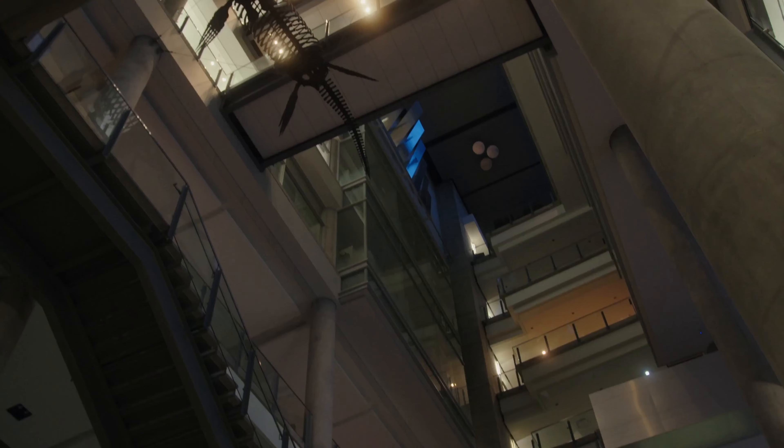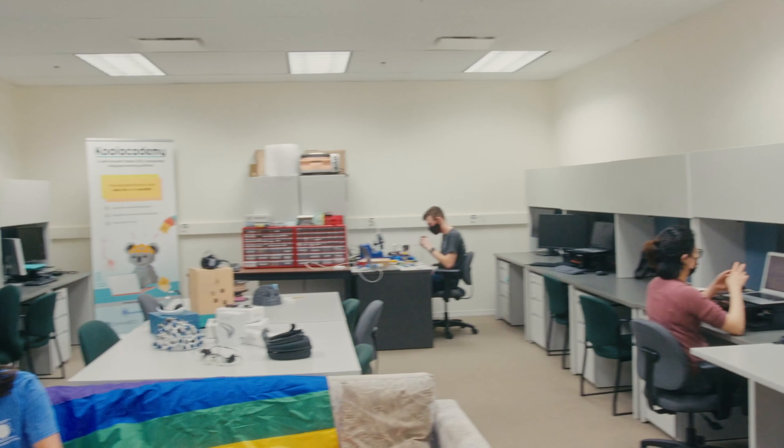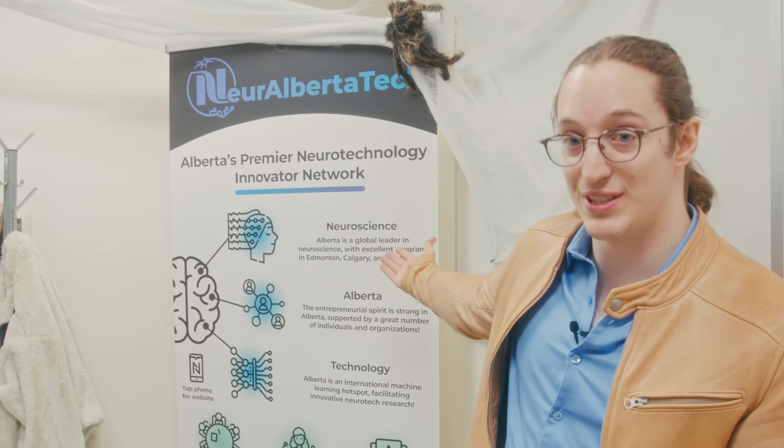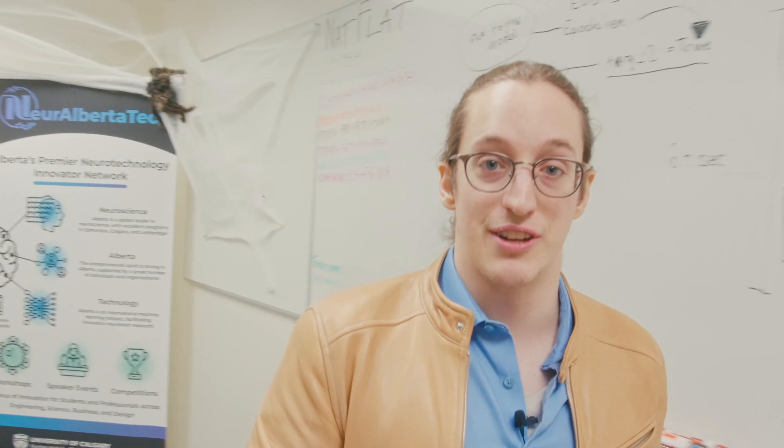This here is the beating heart of neurotech innovation in Alberta. We have undergrads and grad students from all domains — we got them all: science, engineering, arts — all working at the intersection of neuroscience and technology. From the NAT Flat, we coordinate virtual and in-person events.